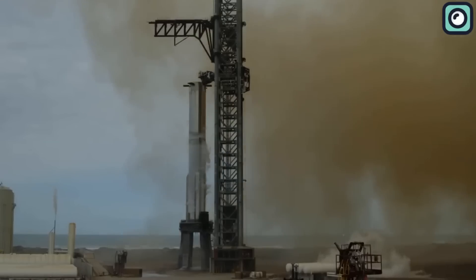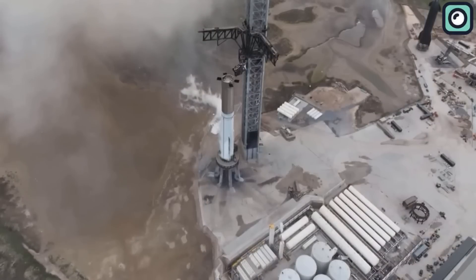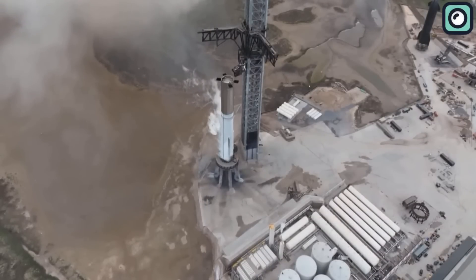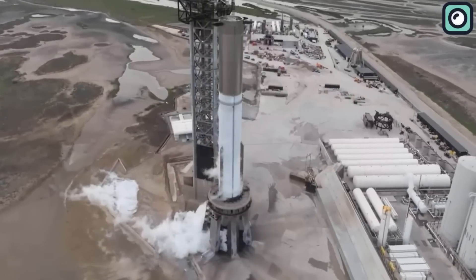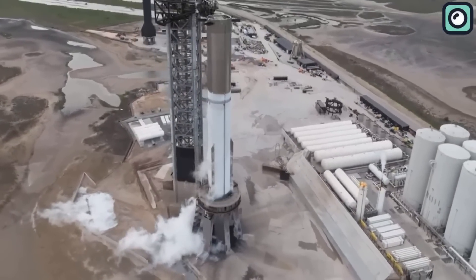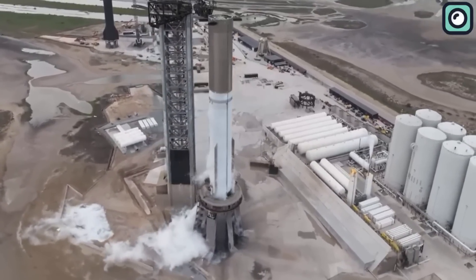A new thrust puck — the rear of the aft dome where the center engines attach — was delivered to the site. It is unfortunate to see the forward dome of Ship 22 being scrapped, but it is necessary in order to make room for future prototypes. That is all for this video.